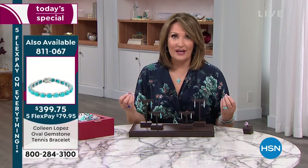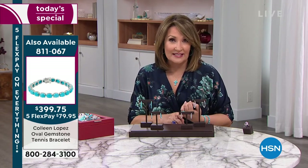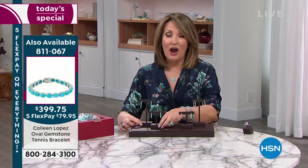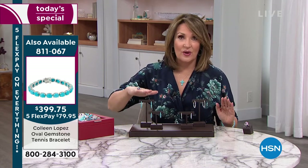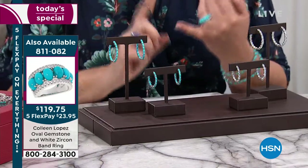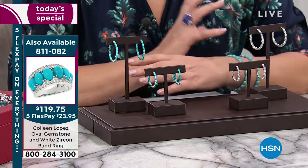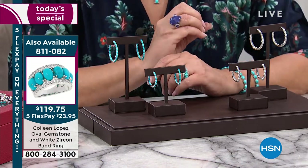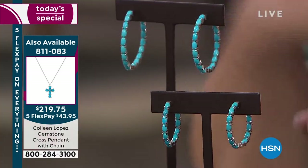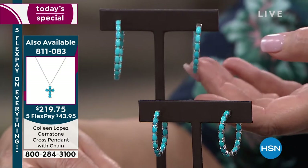If you get it home and it's not exactly what you wanted, you could always send it back. But for today and today only, to get this beautiful hoop with upgraded quality setting and gorgeous stones — one of the most sought-after types of turquoise in the world is exactly what you're looking at. If you look at every European designer doing turquoise jewelry, it's this — not the stuff that has all the matrix. This is a different caliber.